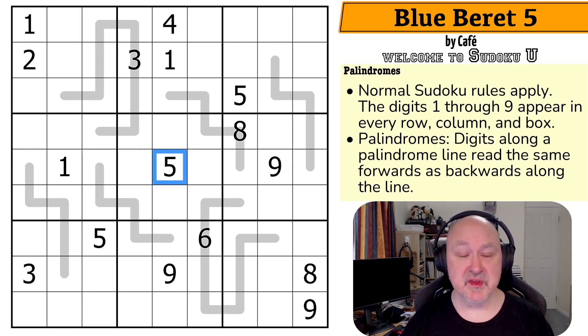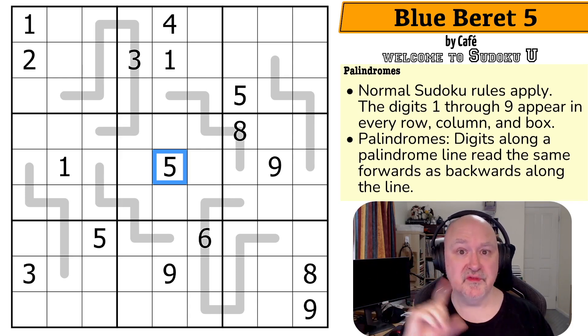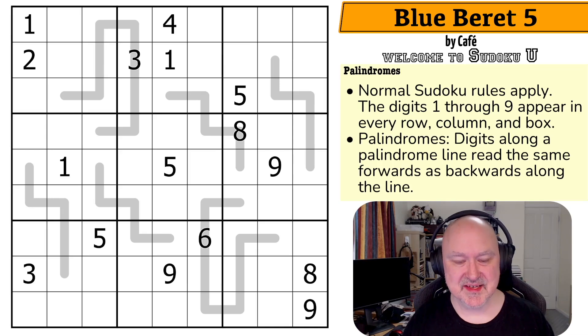Down below you will find a link to this puzzle, and in the end cap of this video you will find a pop-up to the Sudoku U series playlist, which contains all of the puzzles. I think I've covered everything — I'm going to restart the puzzle to restart my timer. Let's give this a shot.